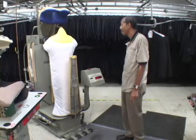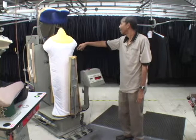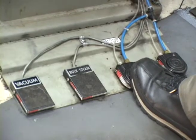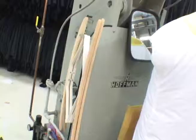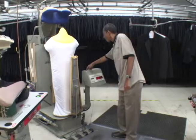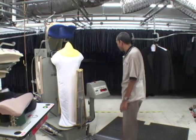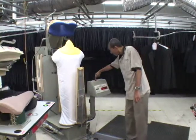A coat-o-matic consists of a coat buck, top collar head, mirror, foot controls, front and back clamps, sleever inserts, close button, locking lever, electronic processor, and emergency turn-off switch.